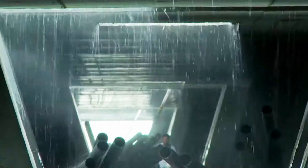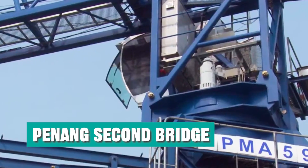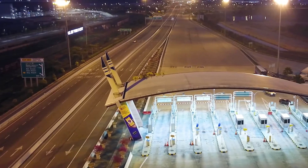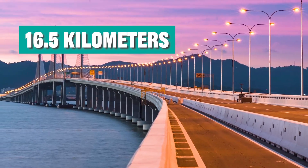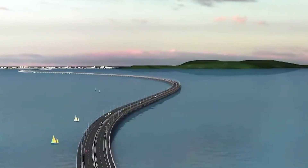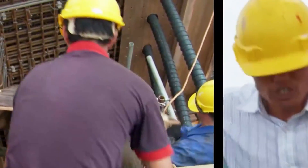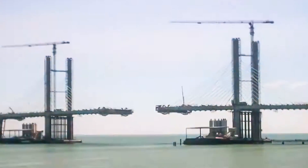The bridge built by Malaysia in cooperation with China is the Sultan Abdul Halim Bridge, also known as the Second Penang Bridge. It is located between Batamau in the southeast of Penang and Batakawan in Seberang Parai. It has a total length of 22.5 kilometers, of which the cross-sea section is 16.5 kilometers long, making it the longest sea bridge in Southeast Asia. The entire project cost 4.6 billion Malaysian Ringgit, equivalent to approximately 1.5 billion US dollars. Construction began in November 2008 and the bridge was officially opened to traffic in March 2014.